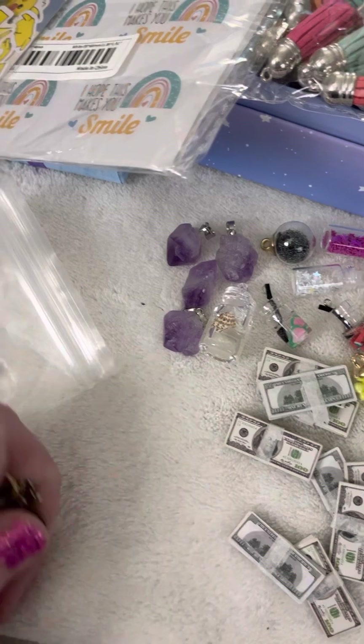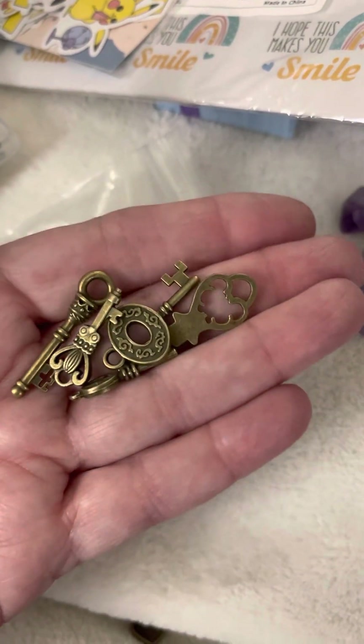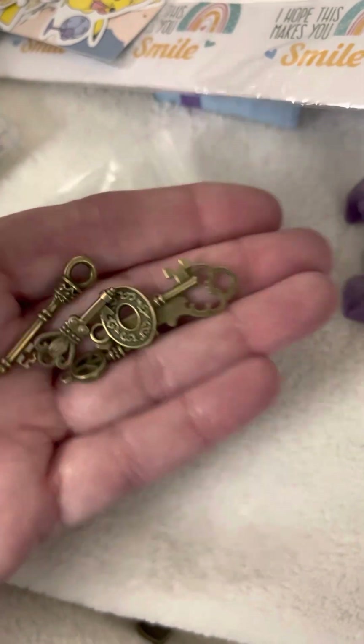I love keys, so I bought this little bag of keys. I make dangles for my journals, so that's what those are for.